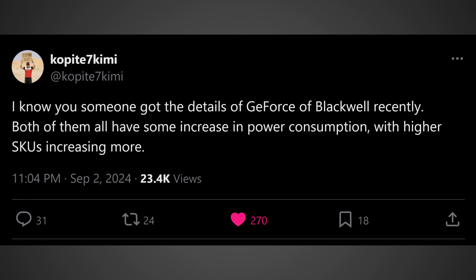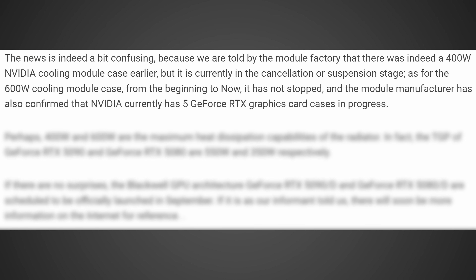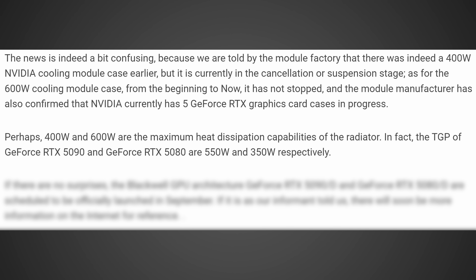This is in regards to the recent leak from Twitter leaker Cop87Kimi, where he was saying that potentially the 5080 could be drawing 400 watts and the 5090 600 watts. The news is a bit confusing because we're told by the model factory that there was indeed a 400 watt NVIDIA cooling module case earlier, but it is currently in the cancellation or suspension stage. As for the 600 watt cooling module case, from the beginning to now, it has not stopped, and the module manufacturer has also confirmed that NVIDIA currently has five GeForce RTX graphics card cases in production.